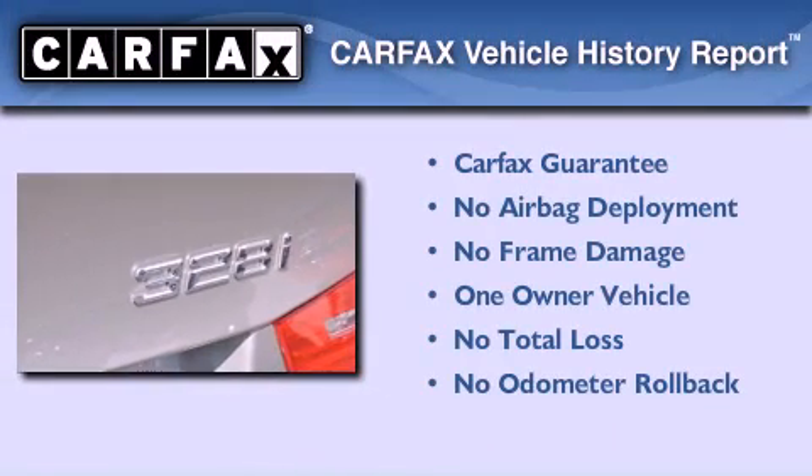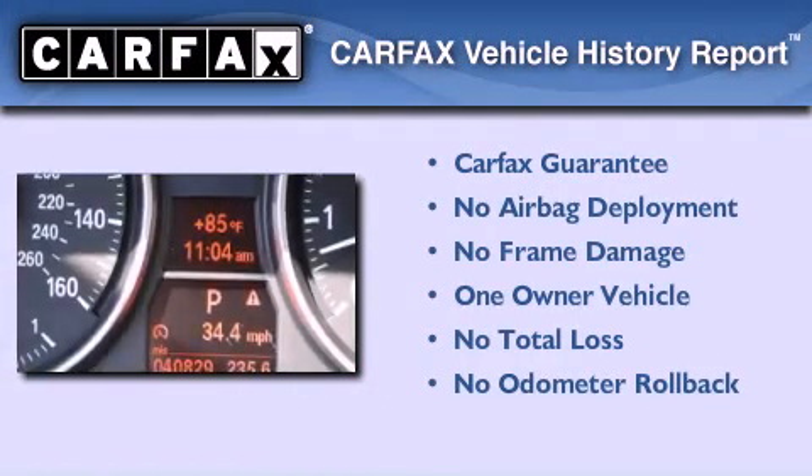This BMW has had only one owner, and it qualifies for the Carfax buyback guarantee.